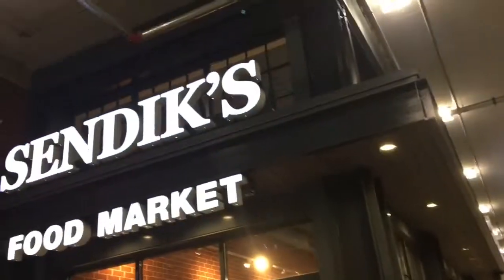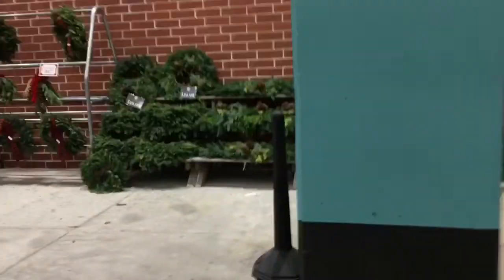All right guys, we are back at the Corners of Brookfield, outside the Cenex. This area over here used to be where the 338 was, but unfortunately it's ripped out since they expanded the Cenex.